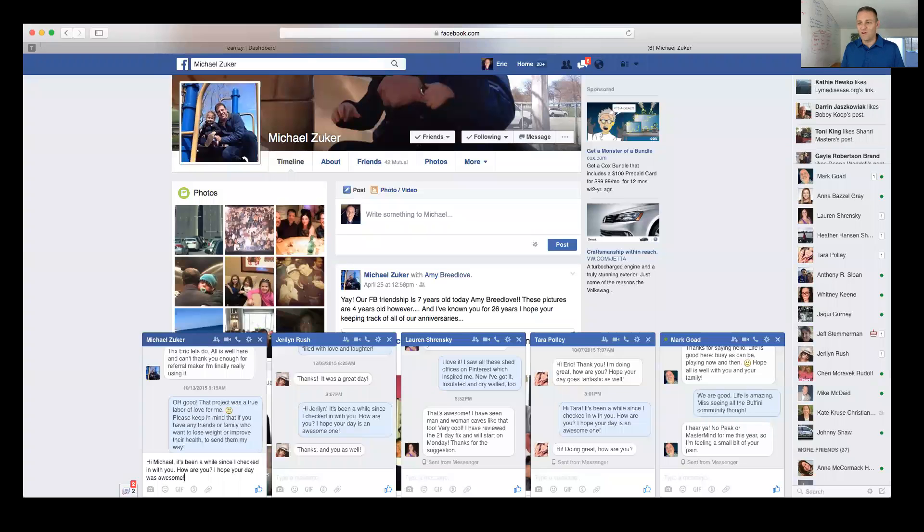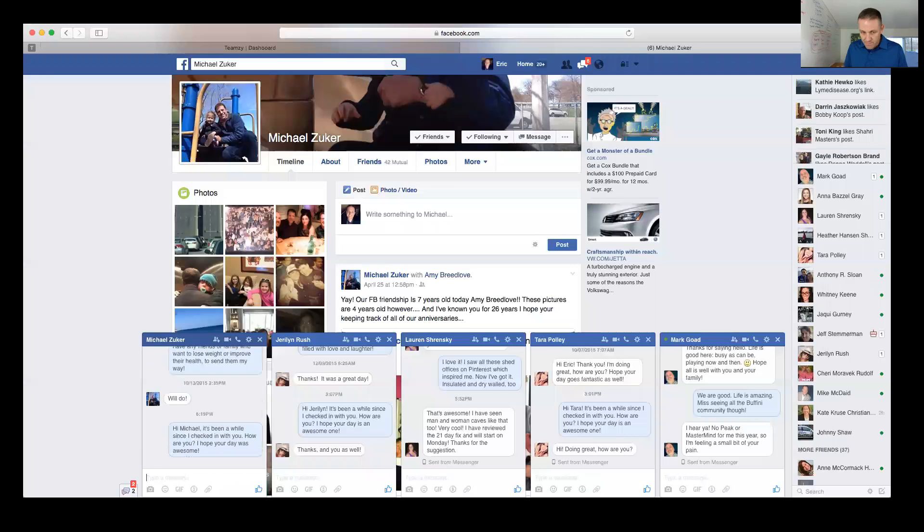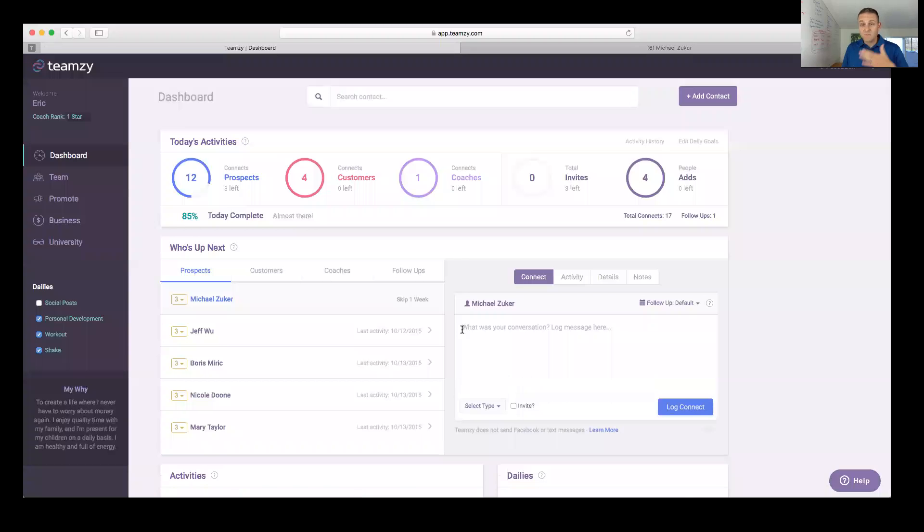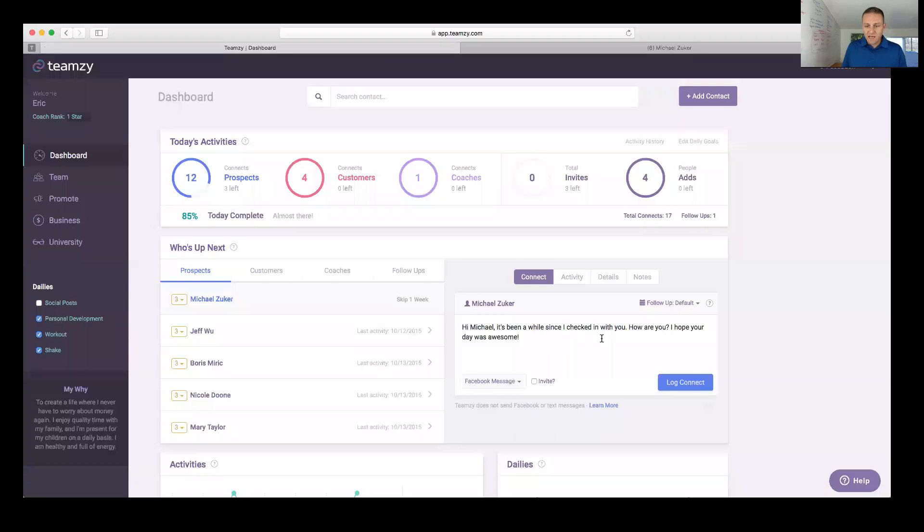My message is: 'Hi Michael, it's been a while since I checked in with you. How are you? Hope your day was awesome!' That's it. I didn't read his entire Facebook page, I didn't worry about the wording — I'm just saying hi, just trying to start something. I copy that message so I can paste it into Teamzy. Note that Teamzy does not send Facebook messages or texts — Facebook won't allow any app to do that. But I log it in Teamzy because that's where I organize my connections.